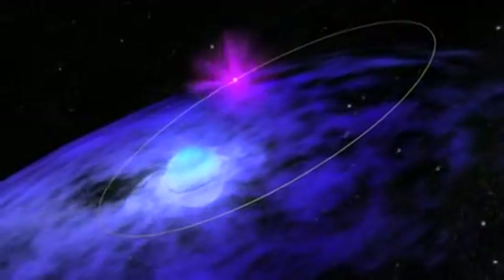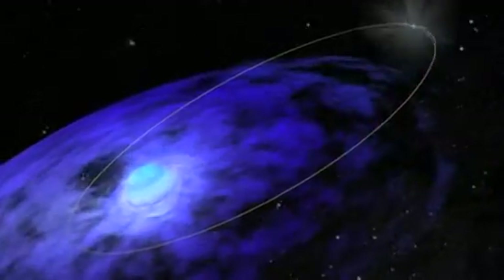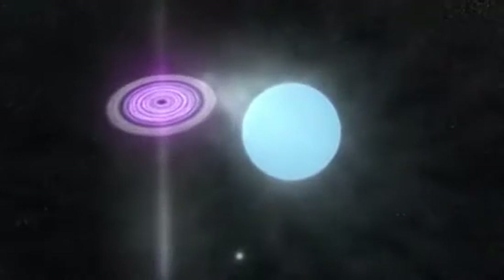High mass binary systems are studies in extremes. They pair a hot, massive star with a compact remnant, like a white dwarf, a neutron star, or even a black hole. And they produce lots of X-rays.